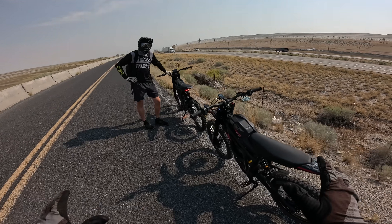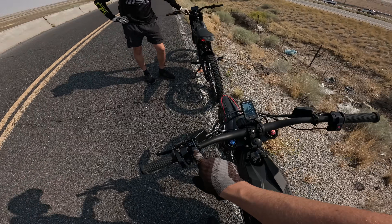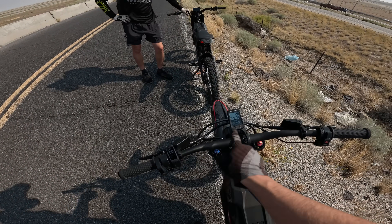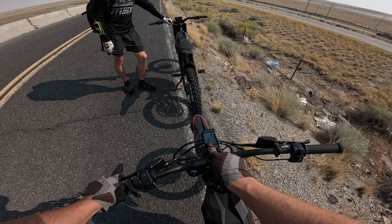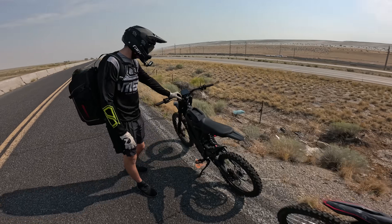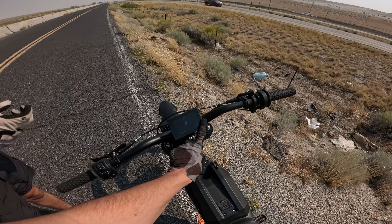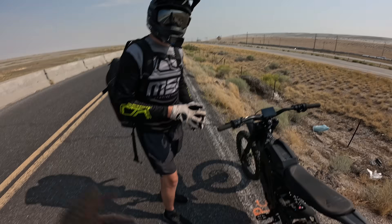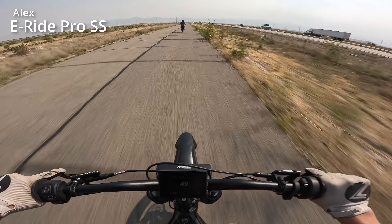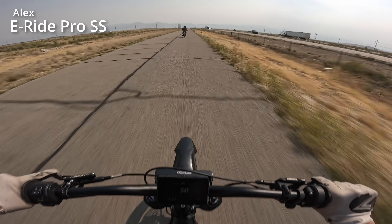We stopped for our halfway check. The Sting MX5 is at 50% battery — we've gone 13.5 miles in 18 minutes 38 seconds. The E-Ride Pro is at 55%, so five percent up holding the same speed. Quick update: I'm at 39%, still holding about 50 miles per hour, just under 18 miles done.